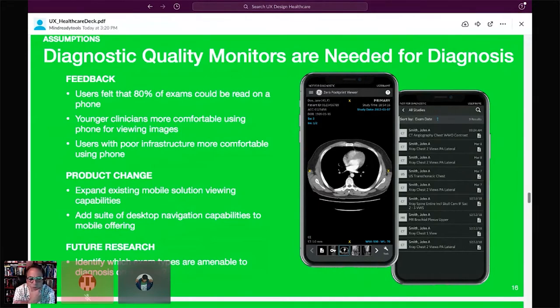As a result of this work, we've expanded our mobile viewing solution. Before we could only send a link to view a single study on your phone; now we're providing access to the entire patient history and navigation capabilities on a phone so that everything you can do on desktop can be done natively on a phone. Going forward, we'd like to identify what types of exams are amenable to phone diagnosis and which truly require a workstation setup.